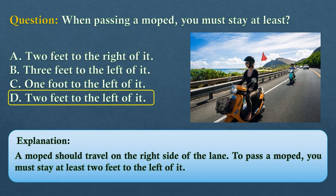The answer is option D: two feet to the left of it. A moped should travel on the right side of the lane. To pass a moped, you must stay at least two feet to the left of it.